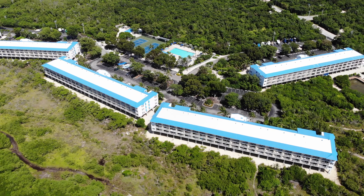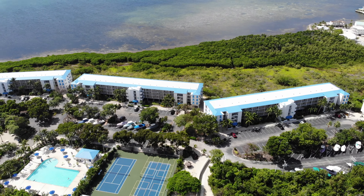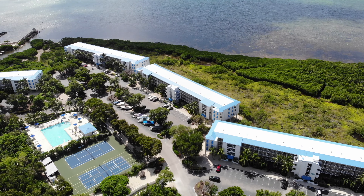Of the 240 units, they're made up of five buildings, three floors each. The buildings are placed so that each has an ocean view, with building five being the closest to the marina and the cafe. Units are either one or two bedrooms with balconies facing the ocean.